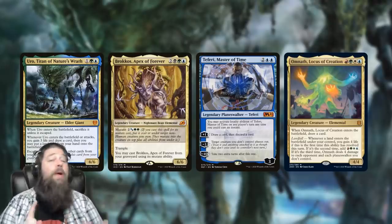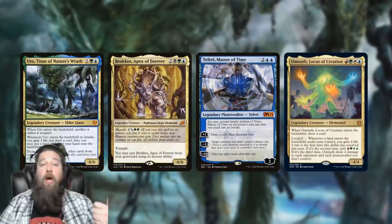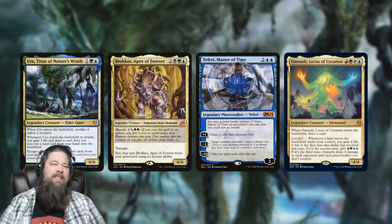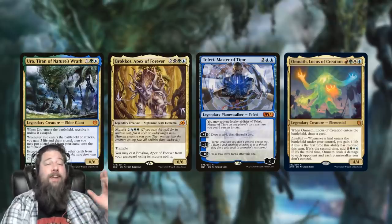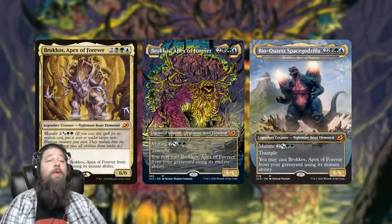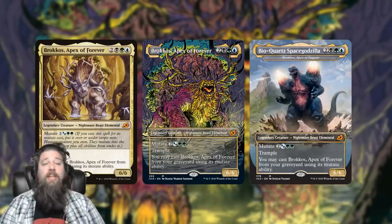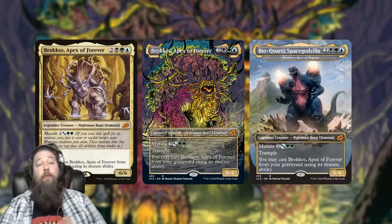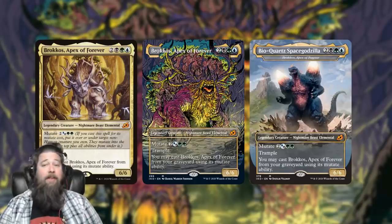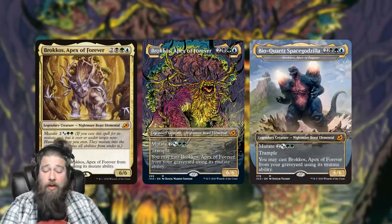We had four standard sets in 2020: Theros Beyond Death, Ikoria, Core Set 2021, and Zendikar Rising. For these sets you need one of each set version in foil and non-foil. But in 2020 we saw a huge proliferation in versions, so you need way more than that. Take Brokkos, Apex of Forever — you need the set version in foil and non-foil, the comic-book-style showcase promo in foil and non-foil, and the Godzilla promo in foil and non-foil.